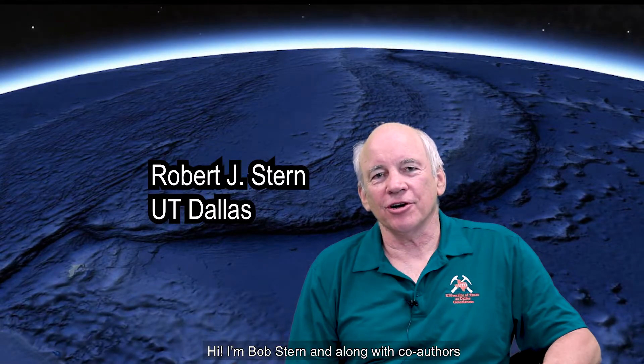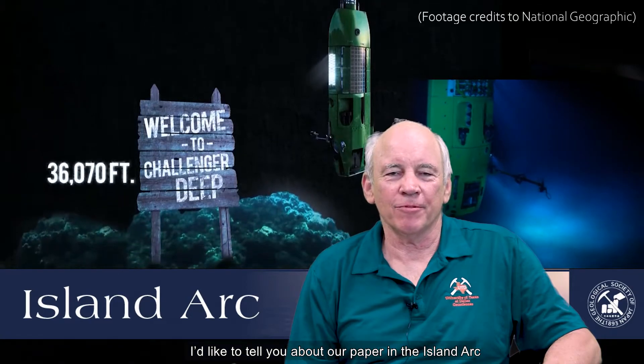Hi, I'm Bob Stern, and along with co-authors Ming-Hua Ren, Yas O'Hara, Matt Laybourne and Brent Bowers, I'd like to tell you about a new paper that we've published in the Island Arc.